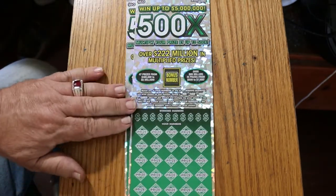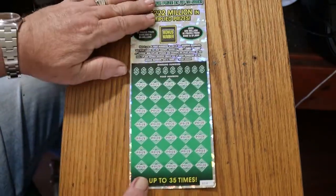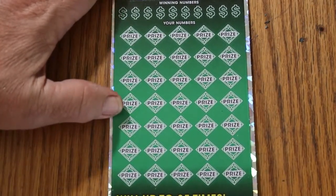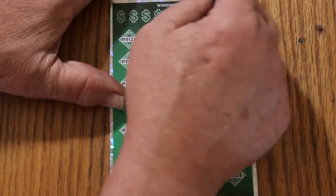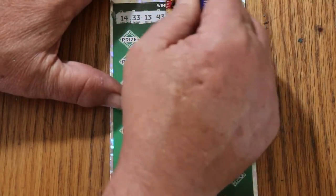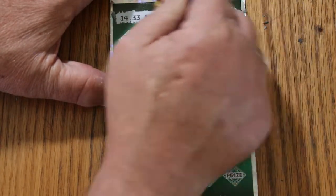Starting with ticket 14, working our way to 15. There we go. 14, 33, 13, 43, 35, 49, 5, 41, 12, and 57.